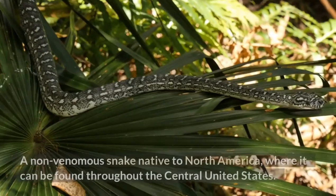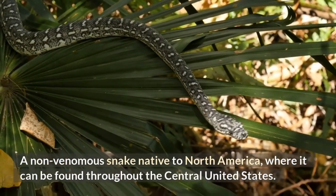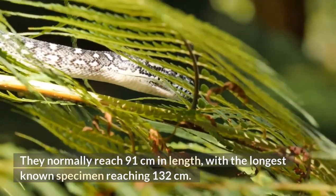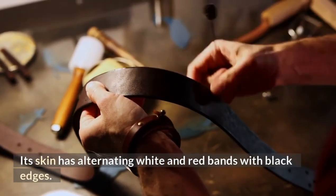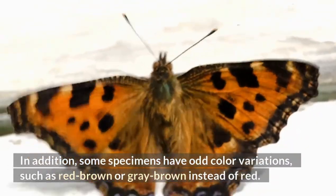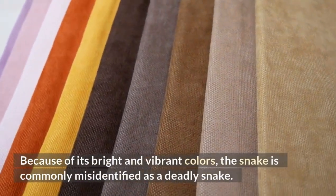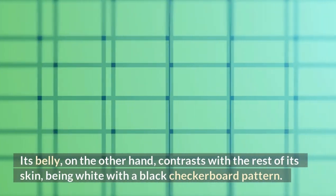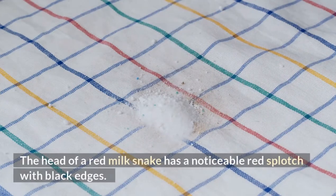Red Milk Snake. A non-venomous snake native to North America, found throughout the Central United States. They normally reach 91 centimeters in length, with the longest known specimen reaching 132 centimeters. Its skin has alternating white and red bands with black edges. Some specimens have odd color variations, such as red-brown or gray-brown instead of red. Because of its bright and vibrant colors, the snake is commonly misidentified as a deadly snake. Its belly contrasts with the rest of its skin, being white with a black checkerboard pattern. The head of a red milk snake has a noticeable red splotch with black edges.